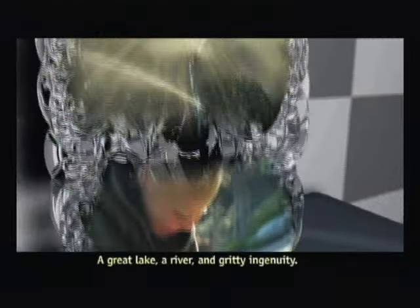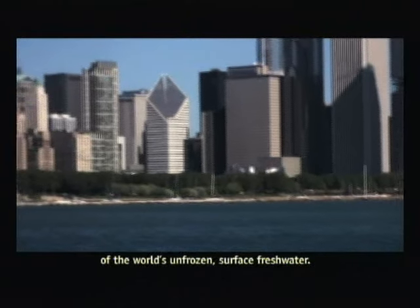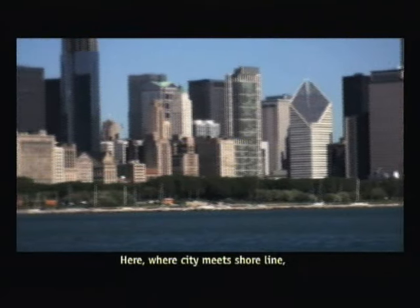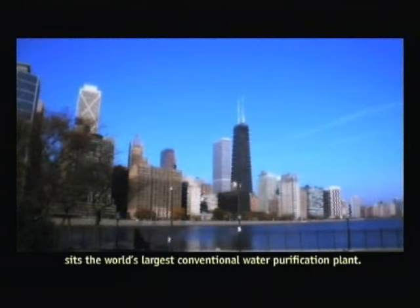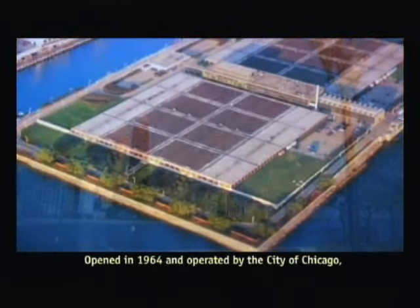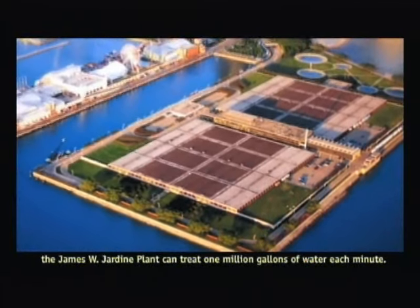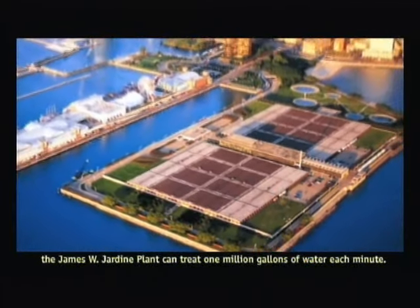A great lake, a river, and gritty ingenuity. The source of Chicago's water, Lake Michigan, is easy to see. Its 1,180 cubic miles of water represents nearly 4% of the world's unfrozen surface freshwater. Here, where city meets shoreline, sits the world's largest conventional water purification plant. Opened in 1964 and operated by the city of Chicago, the James W. Jardine plant can treat one million gallons of water each minute.